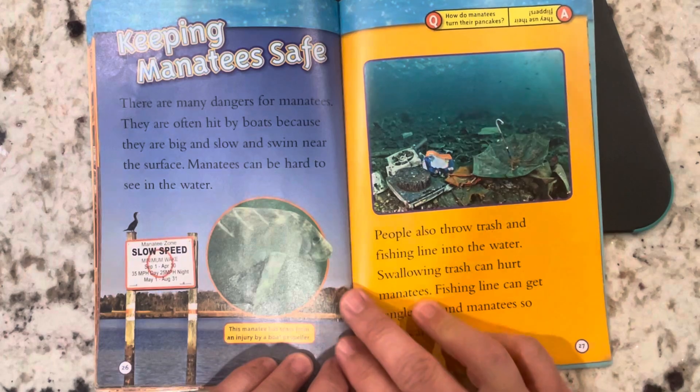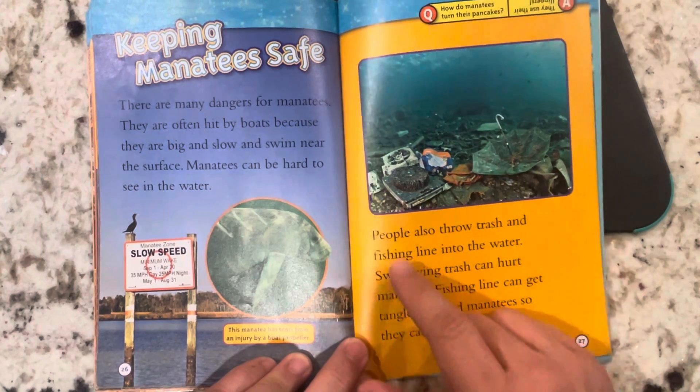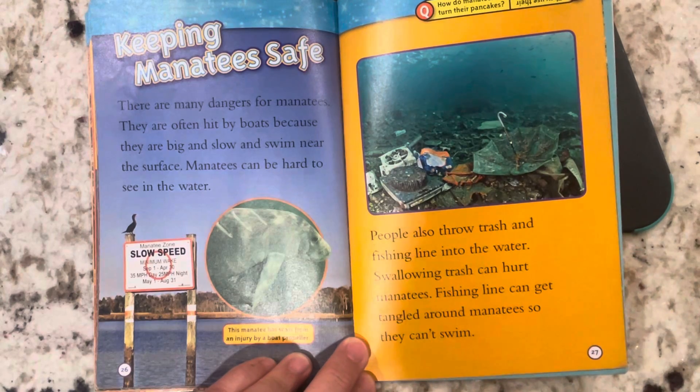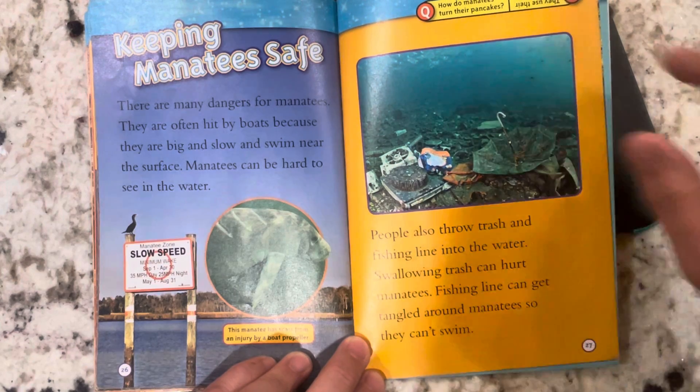Keeping manatees safe. There are many dangers for manatees. They are often hit by boats because they are big, slow, and swim near the surface, making them hard to see in the sea. People also throw trash and fishing line into the water. Swallowing trash can hurt manatees, and fishing line can get tangled around them so they can't swim.